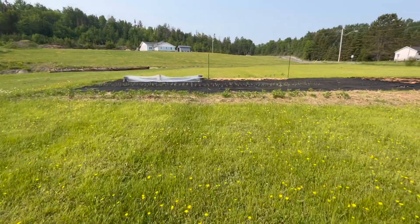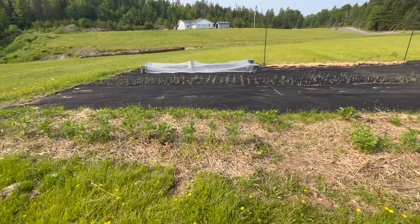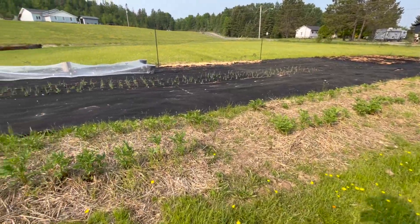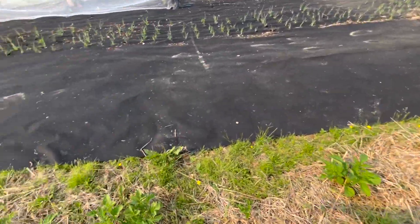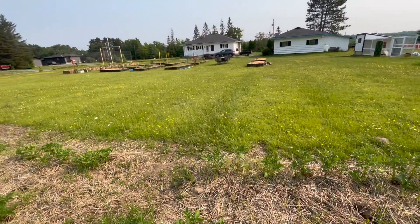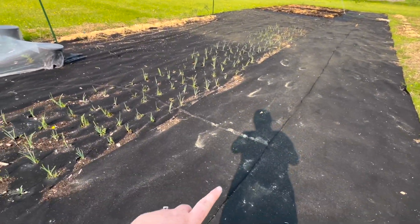This is the in-ground garden. The potatoes really need to be hilled up at this point — these are all the potatoes I started and they look really, really good. I'm going to hill them up today with straw, which will make it easy.